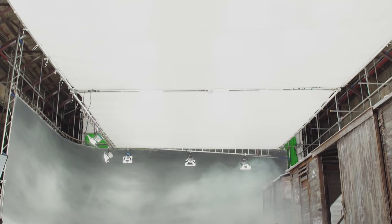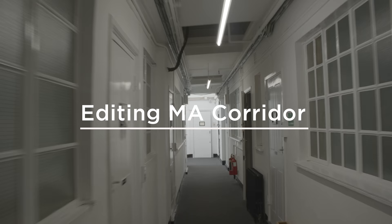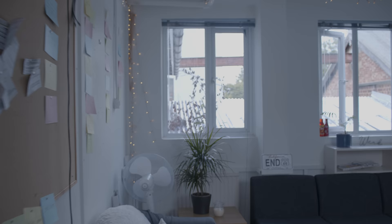You never know what you're going to find in here. This 7,000 square foot space is incredible for our students and the possibilities of what can be built here are endless. Just behind the main stage is a corridor of editing suites for the students on our editing MA. Let's take a look inside one of the suites.